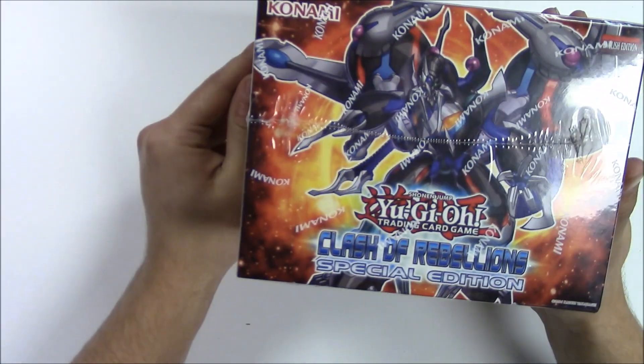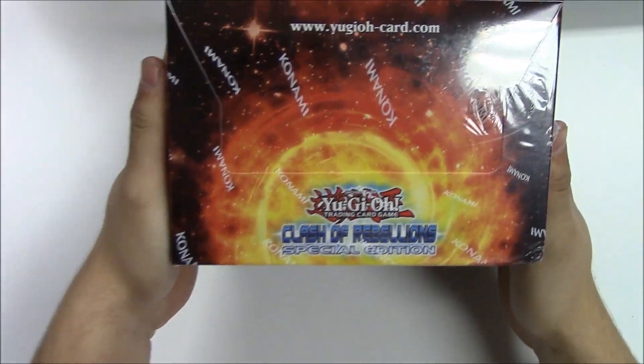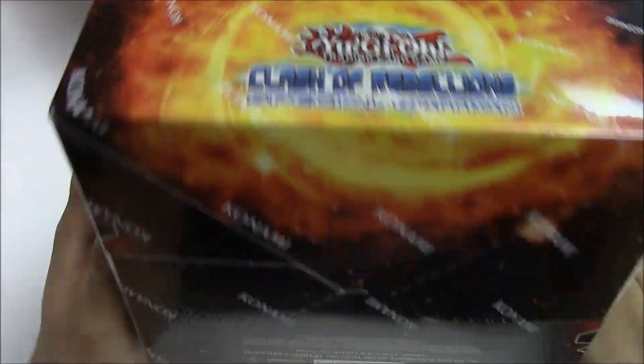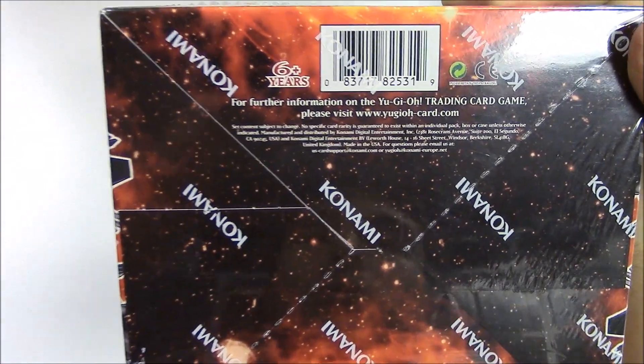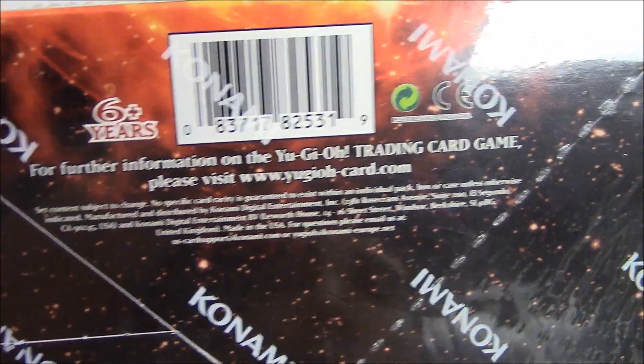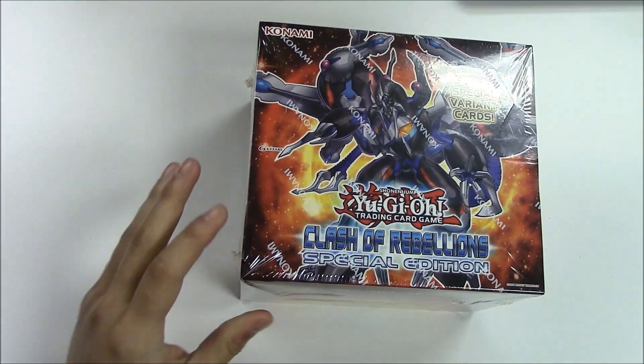Moving around the box, we see the same information. For further information on the Yu-Gi-Oh trading card game, please visit YuGiOhcard.com. All right cool, let's open it up.